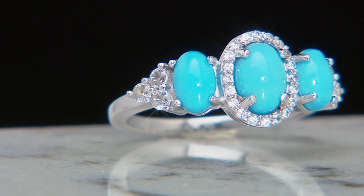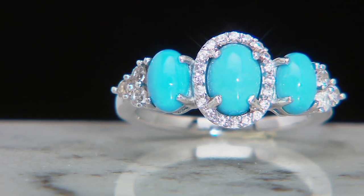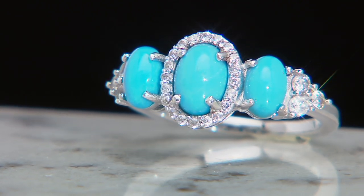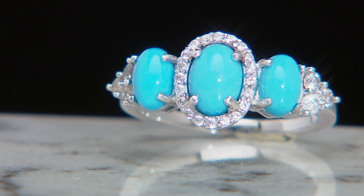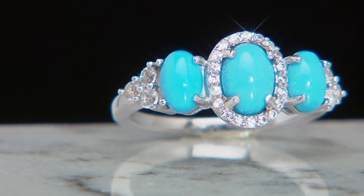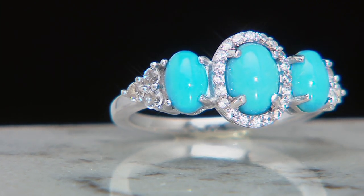When any collector, any bench jeweler, any designer thinks of Sleeping Beauty turquoise, they think of robin's egg blue. So for me, I love seeing this because it looks like a robin's egg in a nest of diamonds - when technically it's Sleeping Beauty turquoise surrounded by a 4.4 billion year old natural gemstone called white zircon. This is definitely one of my personal favorites when it comes to truly rare gems.